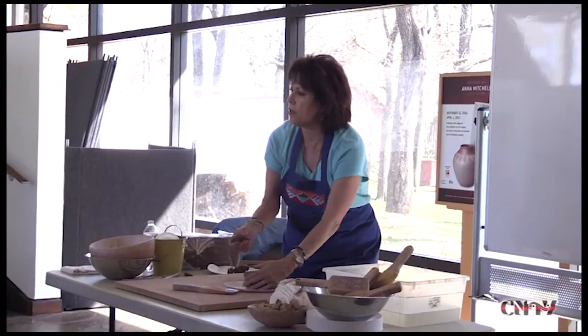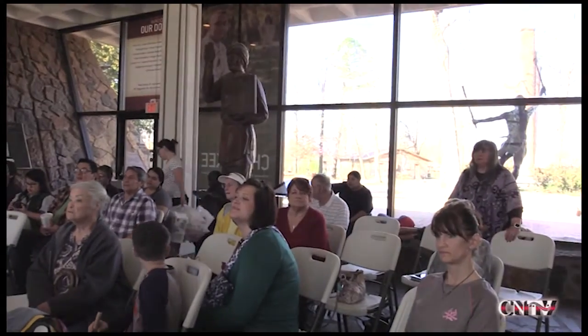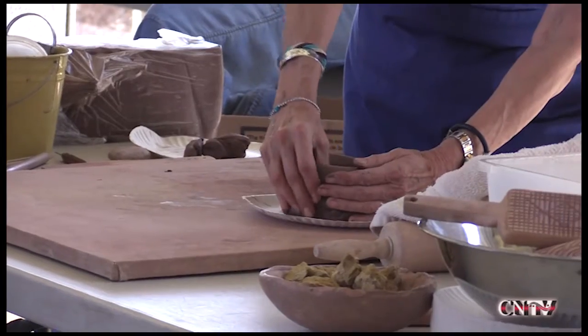Cherokee tribal council member Victoria Mitchell Vasquez, who is Anna Mitchell's daughter, was on hand to demonstrate making pottery and to speak about her mother.